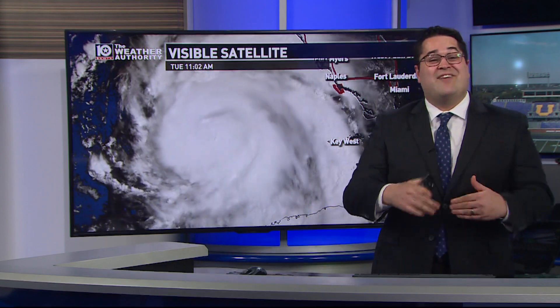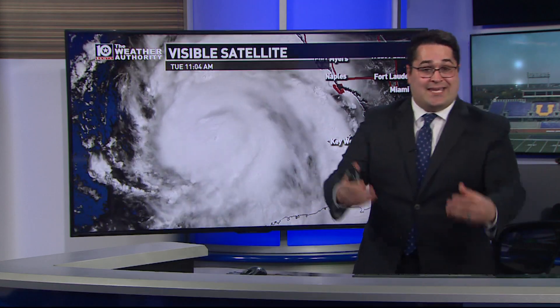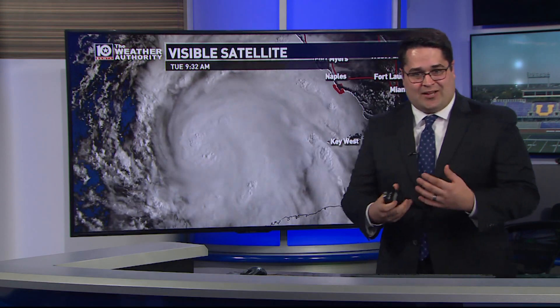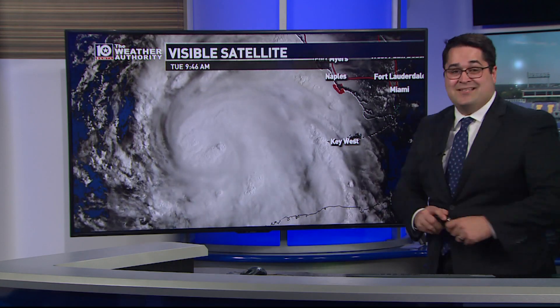And even more evident, you see the bubbling of the clouds on visible satellite. Those are called convective hot towers, and those are indicating that the updrafts around the eye of the storm are getting higher and higher into the atmosphere — a lot of violent turbulent motion.